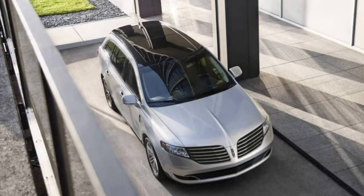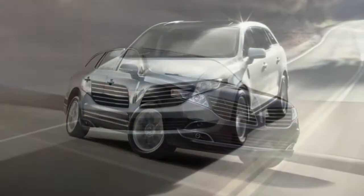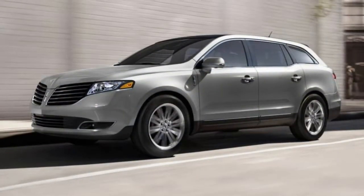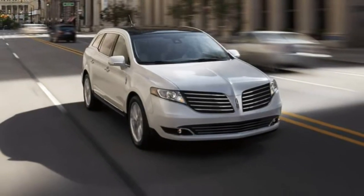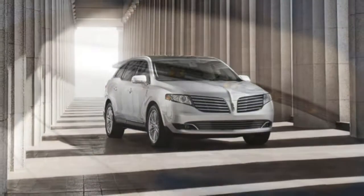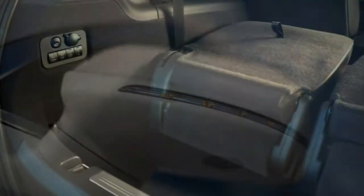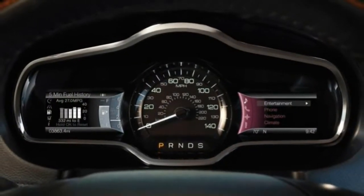If you're looking at the 2018 Lincoln MKT, we advise checking out the Reserve. It's the only trim level with the turbocharged V6, which we prefer for its quicker and more authoritative acceleration, particularly when hauling extra passengers and towing. In addition, you get an adaptive suspension for better handling and standard all-wheel drive.